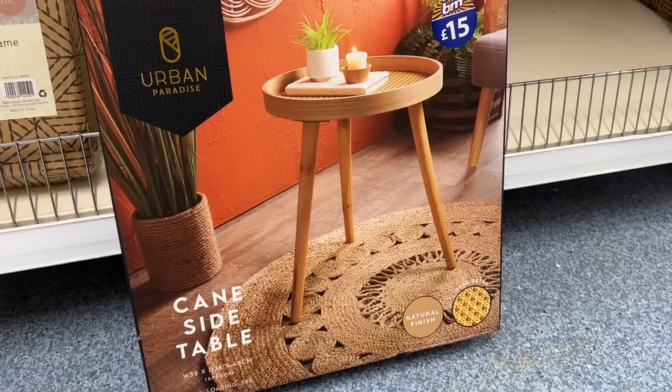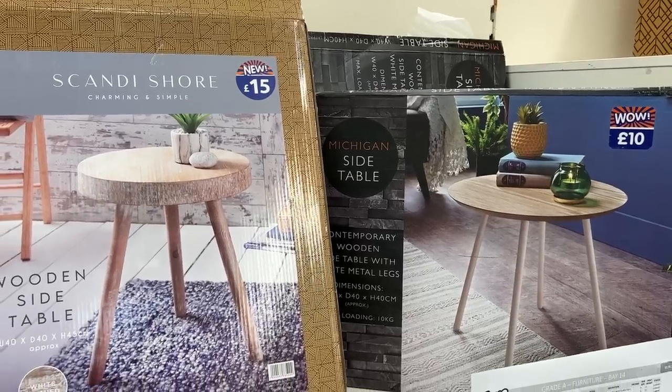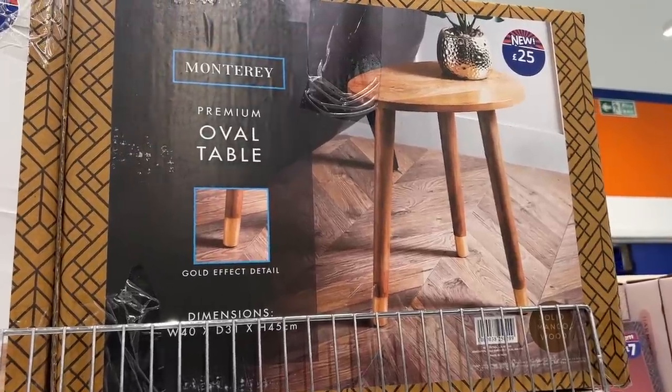One last furniture item I've seen on their website is the Pentney table — it's a round wooden side table with three legs. As soon as I saw it on their website I thought there are so many similar alternatives in B&M. If you go to the bigger home stores with the garden centres, they've got a whole furniture section with so many different side tables, all varying in price but usually around £10 to £30 — whereas the White Company one is literally £275.